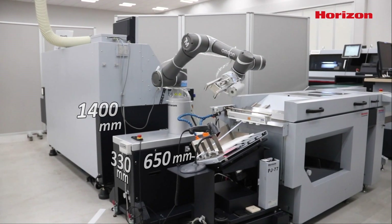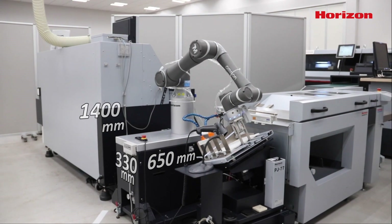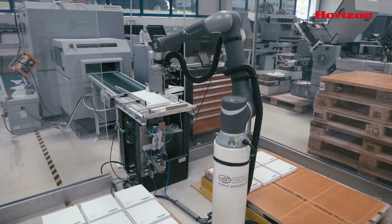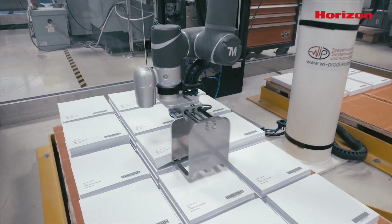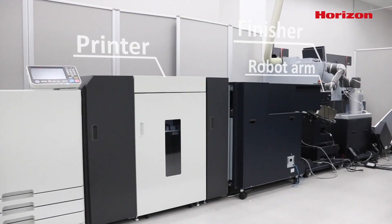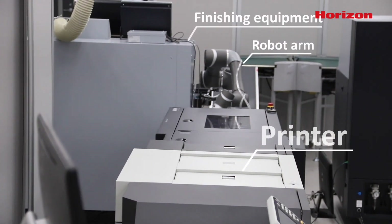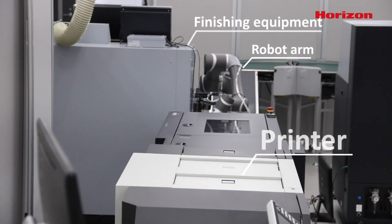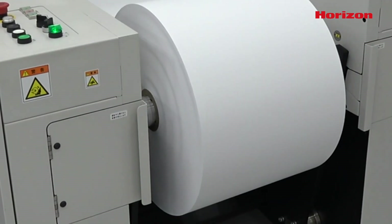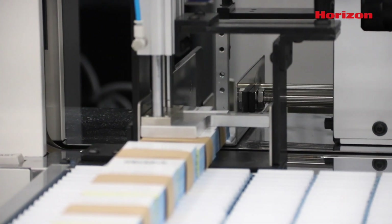More compact than ever, the introduction of robots onto the production floor opens the door to a whole new world of possible configurations that reduce touch points. For example, running printers and finishing equipment near line and connecting the two separate processes with a robot allows for fully automated production from blank sheet to finished job with zero touch points.